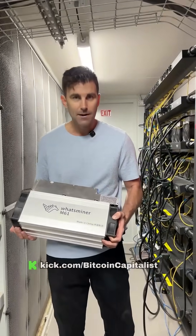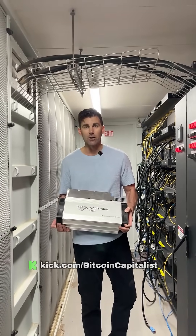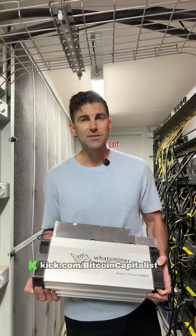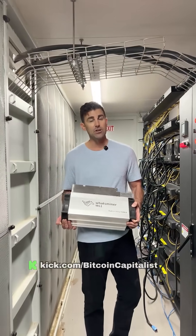This is a Whatsminer M61, a 200 terahash machine. It makes seven to eight dollars a day. Your main cost is energy, so whatever your price of energy is determines how much money you're going to make. If you have cheap energy, you can make a lot of money.